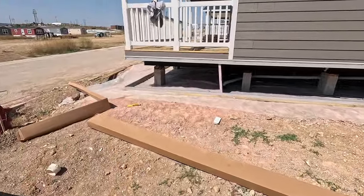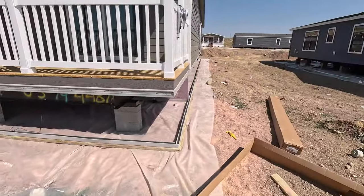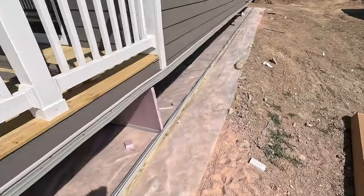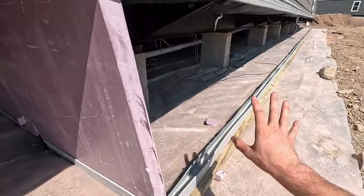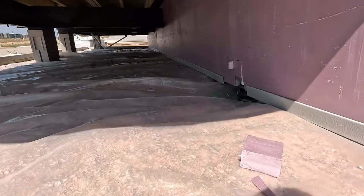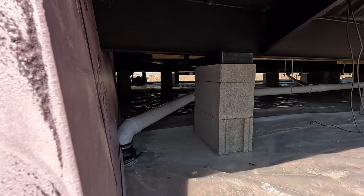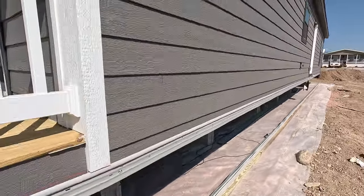They have to put in a styrofoam wall under these porch models. They skirt them with the two-inch thick insulated skirting, but that doesn't mean much when you have a porch on the front of the house that air and moisture can get down into. So to further protect underneath the home and keep it insulated, they go in and actually build this styrofoam wall and notch it around the frames. It has to get done to meet code, because otherwise that skirting is useless, at least as far as the insulating properties go.